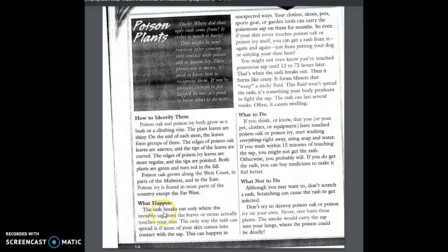What happens: The rash breaks out only where the invisible sap from the leaves or stems actually touches your skin. The only way the rash can spread is if more of your skin comes into contact with the sap. This can happen in unexpected ways. Your clothes, shoes, pets, sports gear, or garden tools can carry the poisonous sap on them for months. So even if your skin never touches poison oak or poison ivy itself, you can get a rash from it again and again just from petting your dog or untying your shoelaces. You might not even know you've touched poison sap until 12 to 72 hours later. That's when the rash breaks out. Then it burns like crazy. It forms blisters that weep a sticky fluid. This fluid won't spread the rash — it's something your body produces to fight the sap.